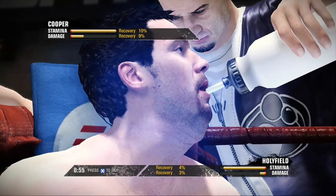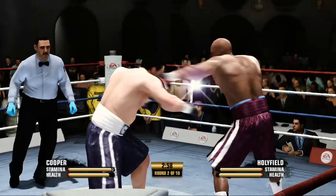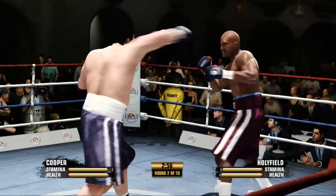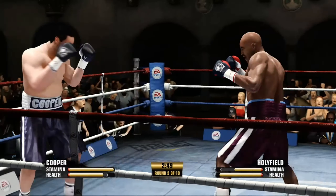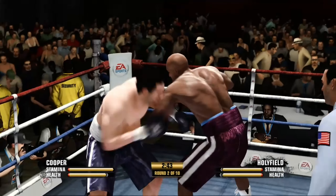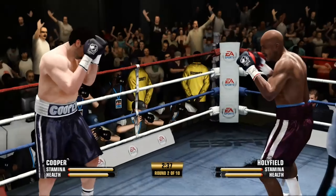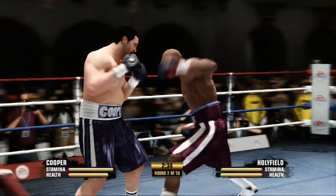Holyfield's approach scores from the outside — that's already shown itself early on here as he scored to his opponent's head. And now he brings the left hand upstairs. Combination to the head. Big left hand from Evander Holyfield. What a great job. He gave one right back in return. Nice work by Cooper.